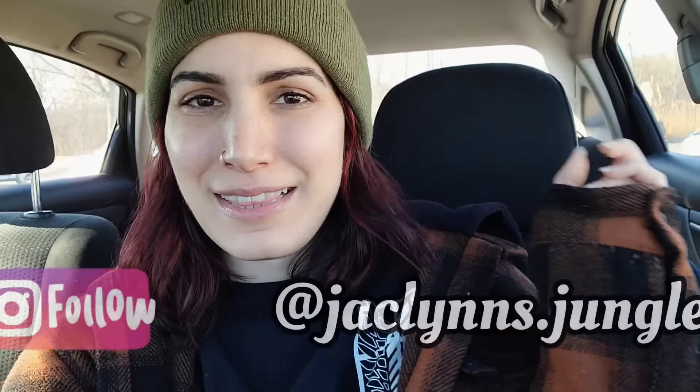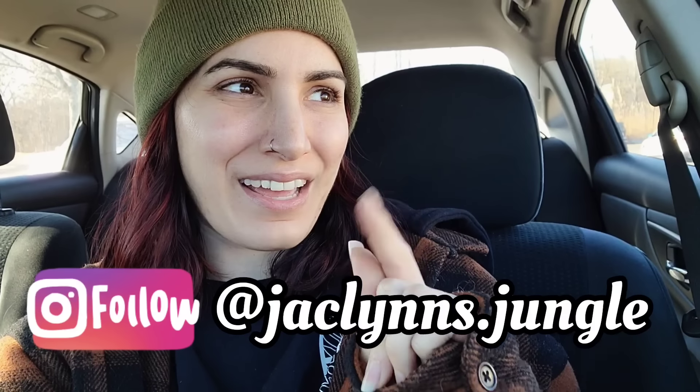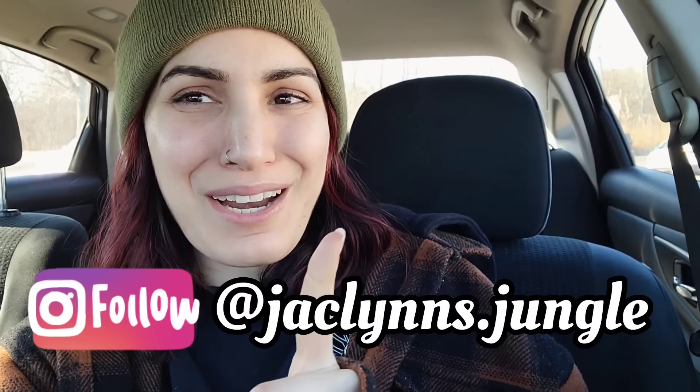Hey plant fam, welcome back to my channel! If you are new here, my name is Jacqueline. This is not my jungle, it's my car — I got it right this time. We are in my car because my tired self thought it would be a good idea to drive all the way to Middletown, Connecticut — I don't know how you're supposed to say the name of this town. Connecticut is weird, but that's where I am.